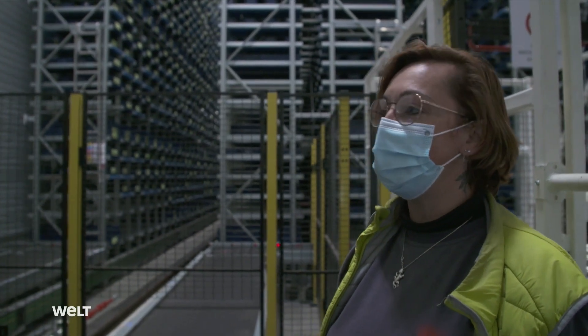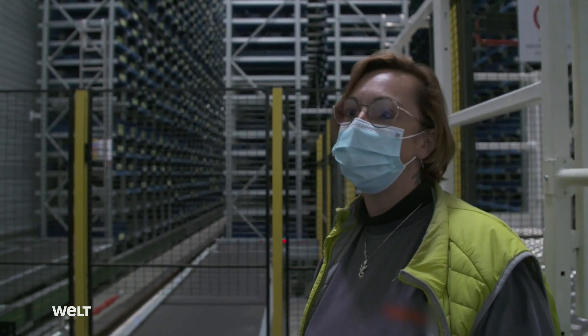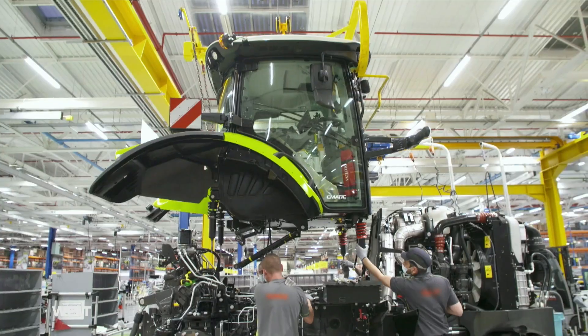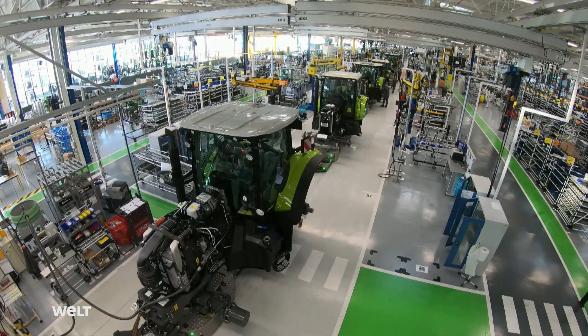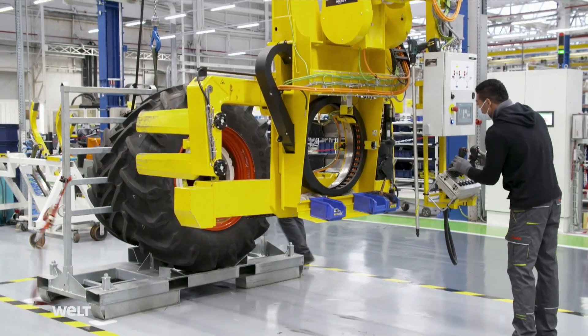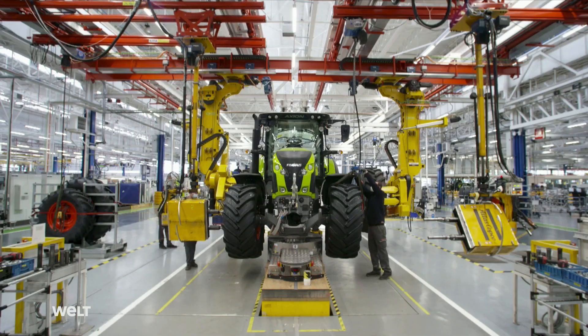Everything is fully automated. Five robots prepare about 2,000 trays per hour. In a facility with 100,000 square meters of floor space, assembly teams build tractors without interruption. Every day, some 60 tractors traverse the 500-meter-long main production line.